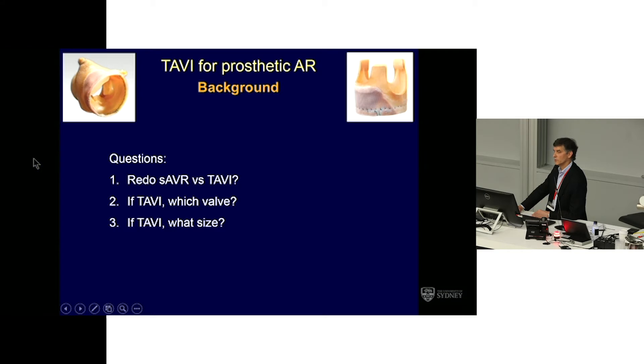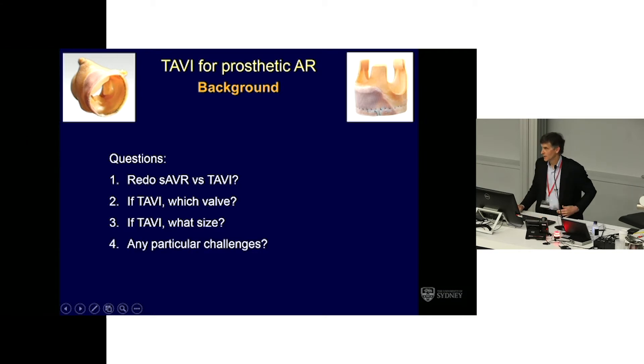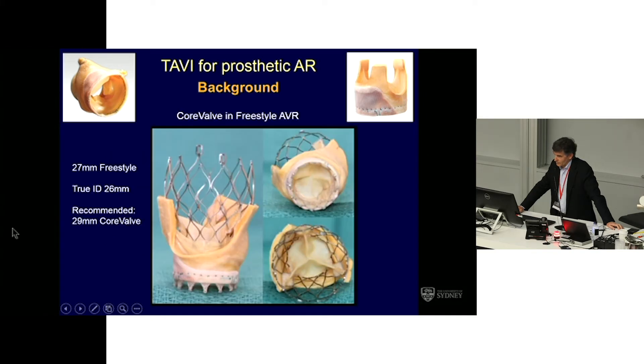Any particular challenges? There's likely not much calcium, so it would be interesting to see the CT. If there's no calcium and aortic regurgitation, that's a challenge — the valve will move a lot, and it's a big valve. These are the dimensions: a 27mm Freestyle, which the app lists as a 26mm internal diameter. The question is whether we trust that or still want CT confirmation. The recommendation from the app was for a 29mm CoreValve.